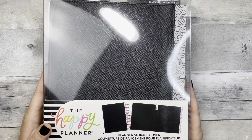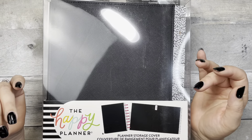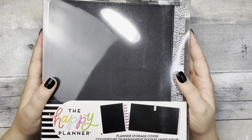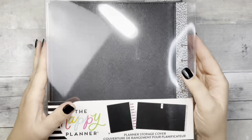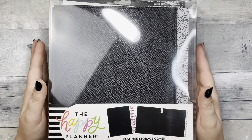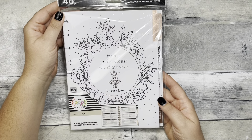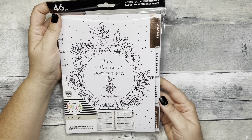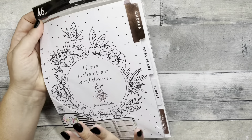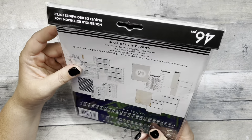I grabbed two planner storage covers. You know, if you have a memory planner or a planner you're done with, it has a label on the side and this protects it. But I saw Elizabeth on EJ Joyful use this to store filler paper. I want to go through some of my older planners, pull out the dashboards and covers I like, and get rid of the guts to make room — and I thought this would be a perfect way to store dashboards and covers.